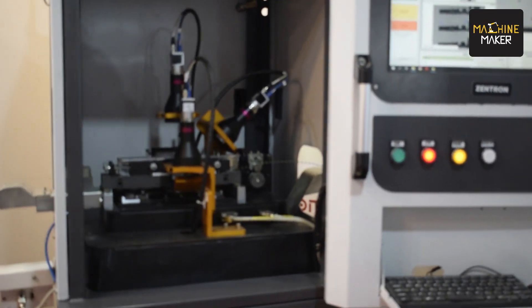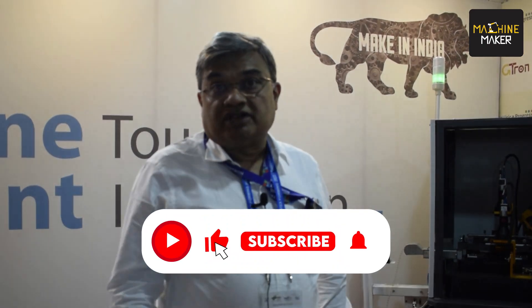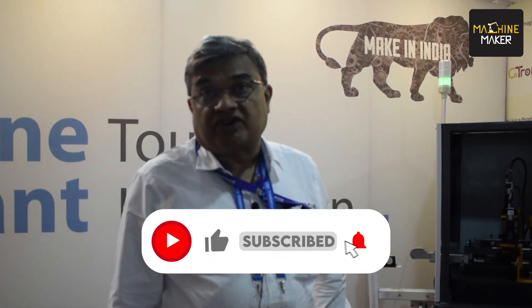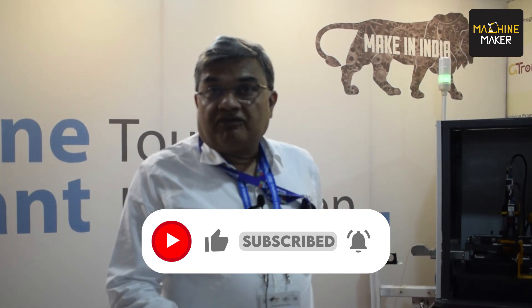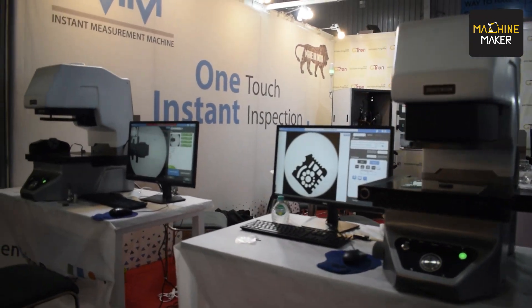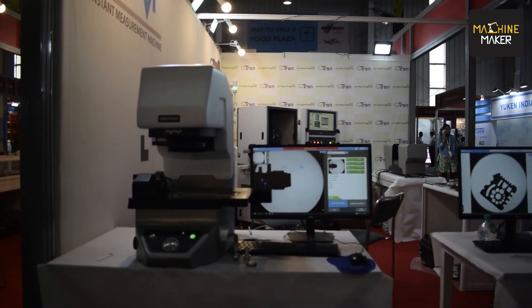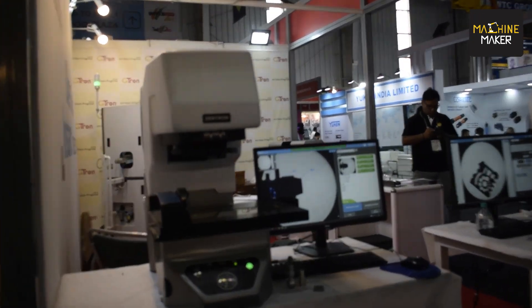Our main product is called GTron, which is for terminal inspection — terminals used in the automotive or electronics industry. It is an online system connected directly to the stamping press, and it inspects terminals at a speed of up to 2000 parts per minute. This is one of the highest recorded speeds, and we have successfully demonstrated it running at many installations across India.